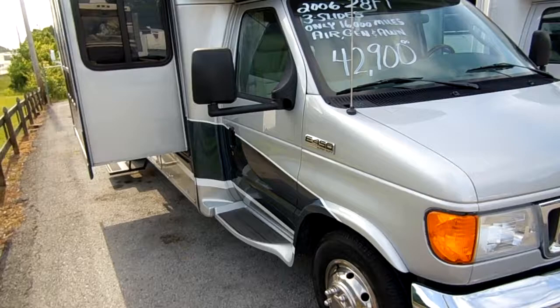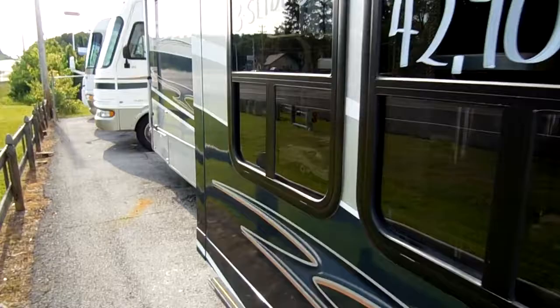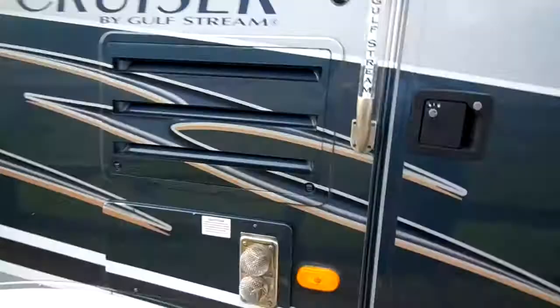Three slide-outs, tinted windows, full-body paint — this thing is just a gorgeous-looking motorhome. 16,800 miles. It's got the on-board generator with very low hours. Tires look great. It's got all kinds of options. It's got everything a big 40-footer's got, just shrunk down.